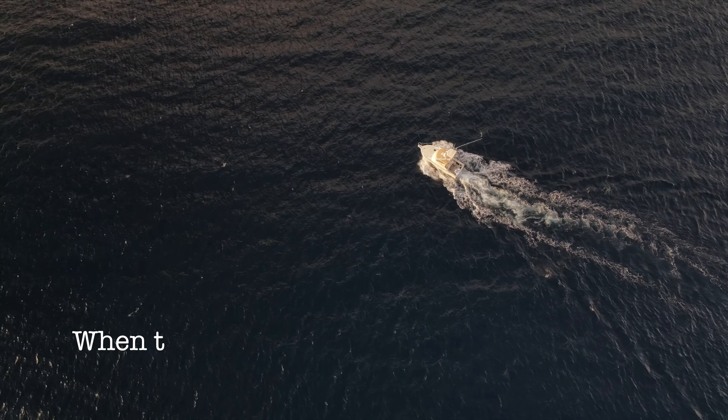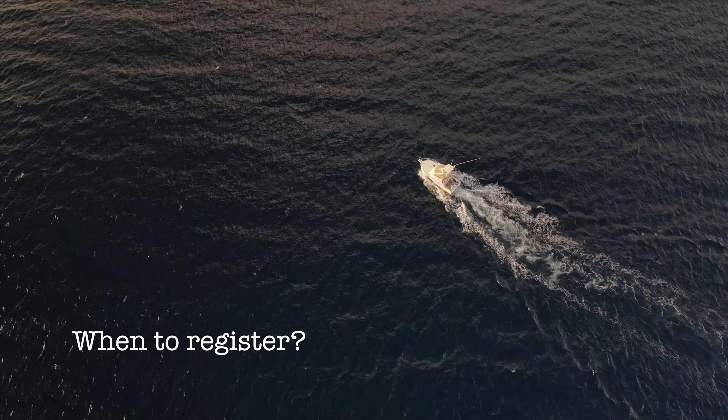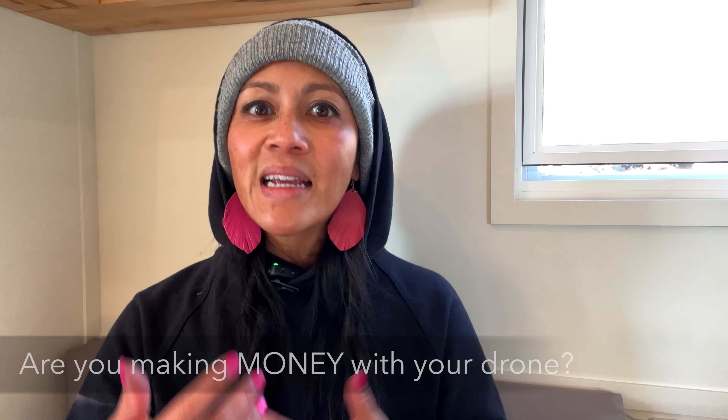How do you register your drone? In this video, I'm sharing with you when you need to register your drone. Do you even need to do it? How do you do it? I'm actually going to register one of my drones and walk you through the process with tons of helpful tips. And lastly, when do you need to cancel a drone registration?